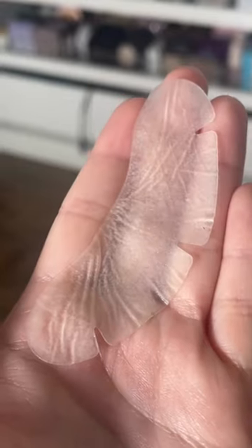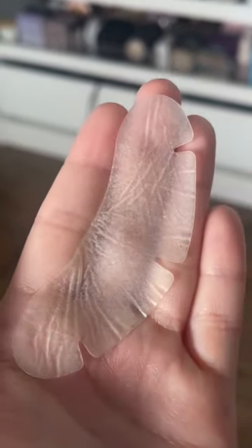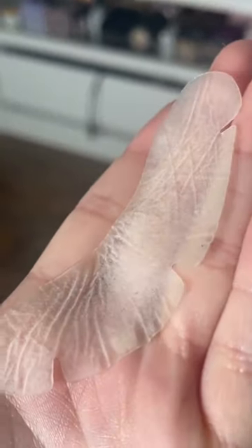I typically have like a textured, bumpy chin and it's completely flat now. The skin is like perfectly smooth. The patch is completely covered in oil and gunk and just nasty stuff. I like this a lot.